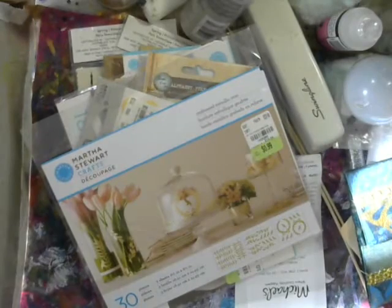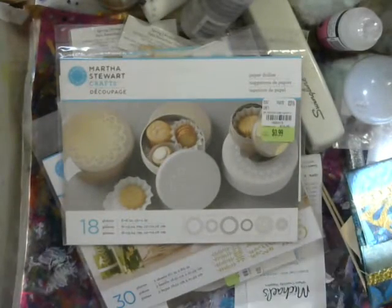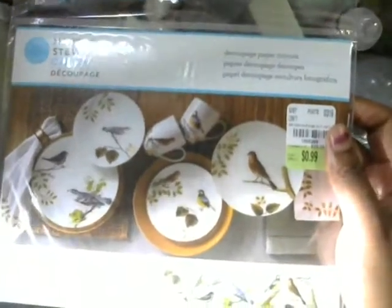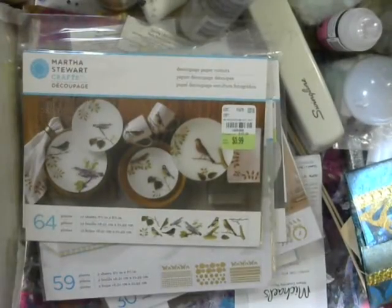That's what comes in the pack. And then I got more doilies — I won't show those again since I showed them before. And another set of the butterflies — this one has butterflies and flowers. Martha Stewart for 99 cents! And then I got some birdies — those are fun, lots of different shapes.